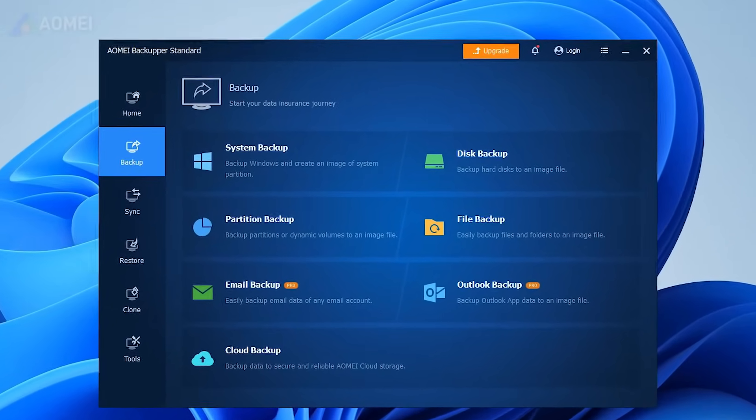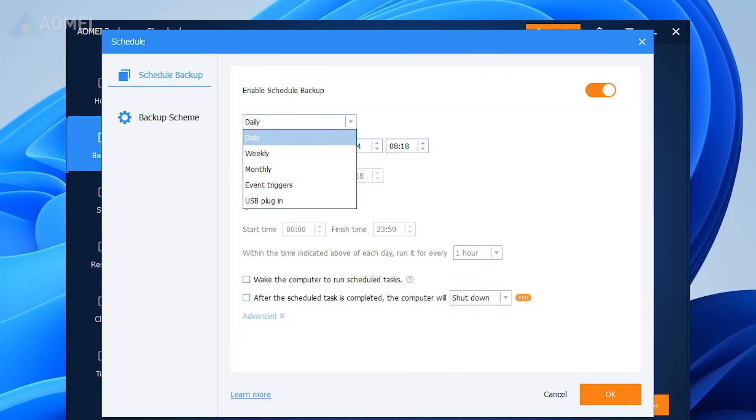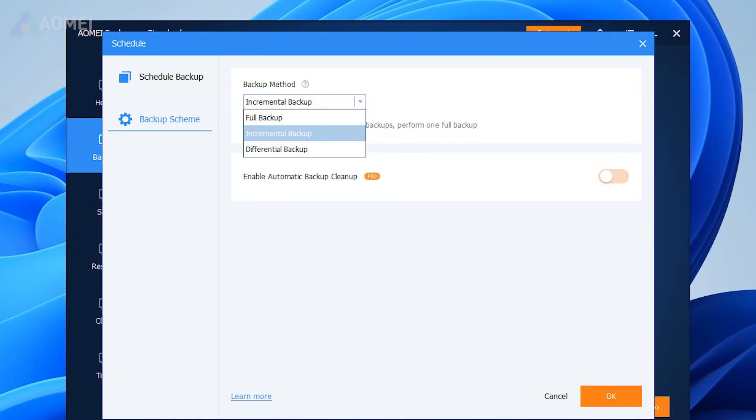For backups, you could consider using this free backup tool, AOMEI Backupper. It supports all backup solutions and offers daily, weekly, and monthly scheduled backups to back up files automatically. Once enabled, it will back up only changed files with incremental backup, saving backup time and disk space.